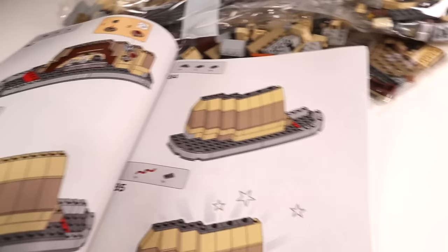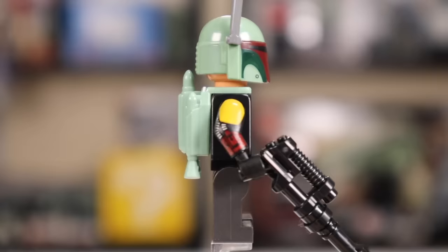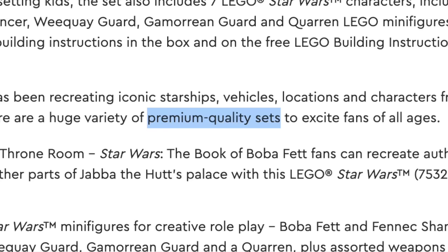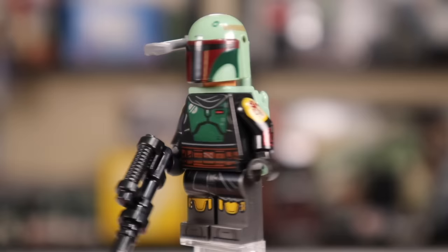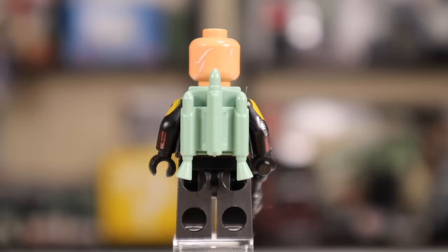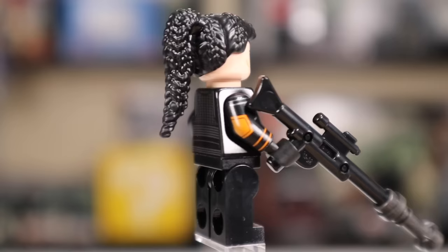The Boba Fett figure for this set is still laughably inaccurate, using the old sand green mixed with that newer dark green armor color on his torso — it's just not a great look. It's incredibly inaccurate to what we see in both The Mandalorian and Book of Boba Fett, and it's sad that LEGO has no intention of making it proper for a $100 set. He does have a face print underneath the helmet, a pretty good face print, and removing the jetpack reveals a surprisingly detailed back print.